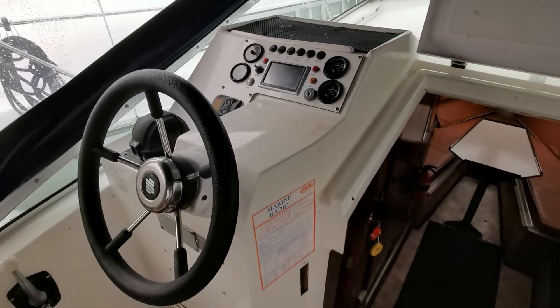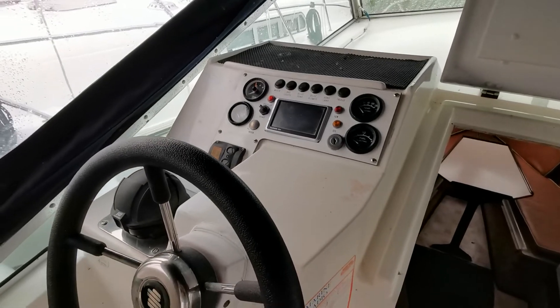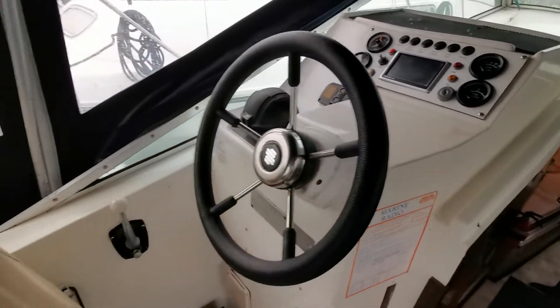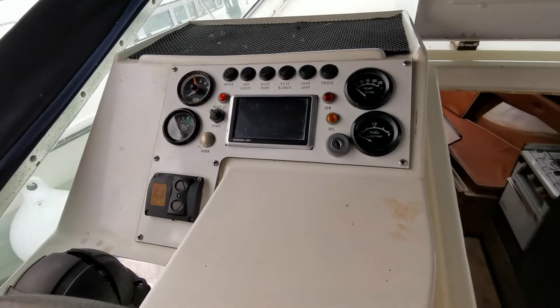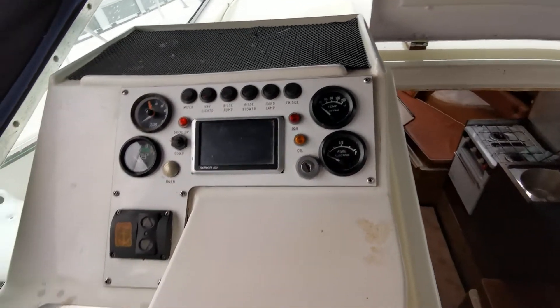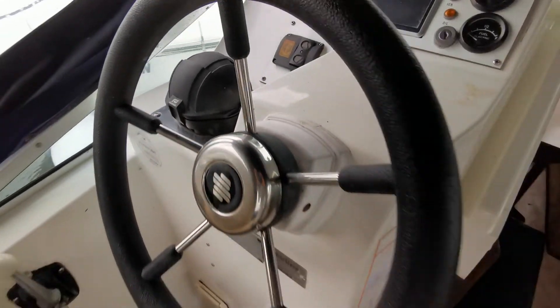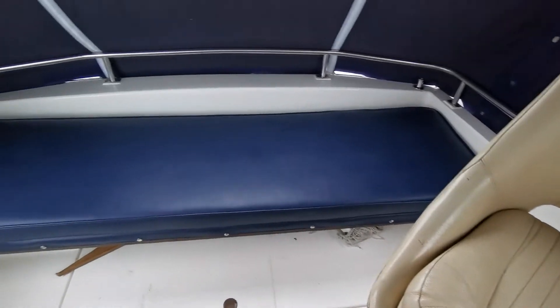Welcome to Boat Shed Norfolk, back on board this Fairline Holiday Mark 1, a new listing for us today. Just having a quick look at the helm, fairly well instrumented with voltmeter, fuel gauge, temperature gauge, and compass. Just turning around to the helm seat looking aft.